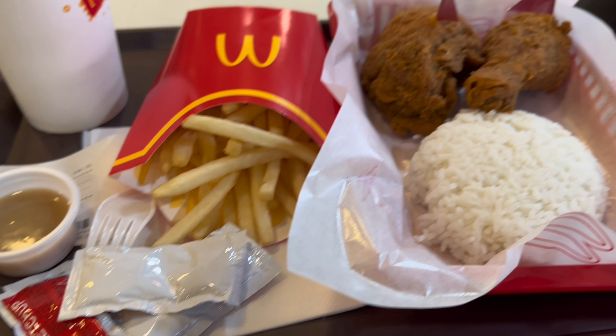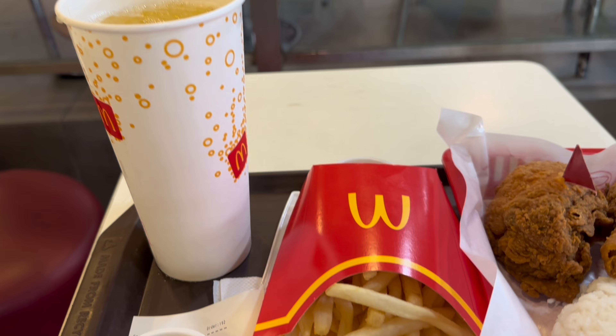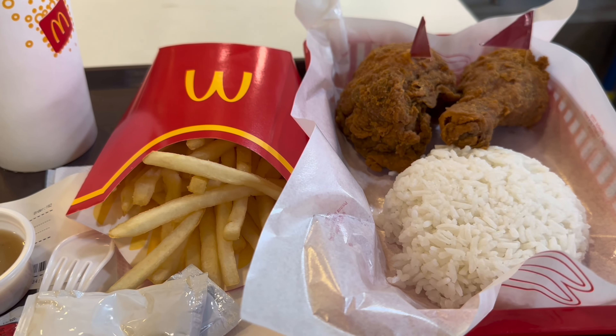I grabbed some McDonald's Shaken Fries - there's nothing like this in Canada. After eating, we're done with the store visit and it's time to reveal what we bought.